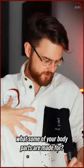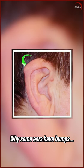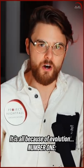Night fam! Have you ever wondered what some of your body parts are made for? Like why men have nipples, why some ears have bumps, or why we get goosebumps? It is all because of evolution.